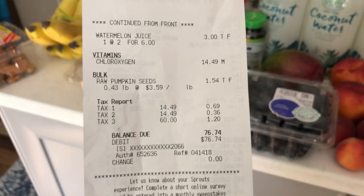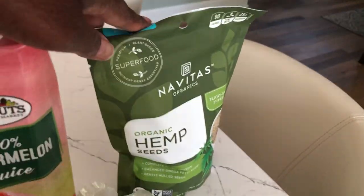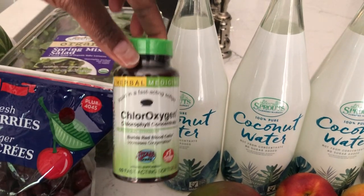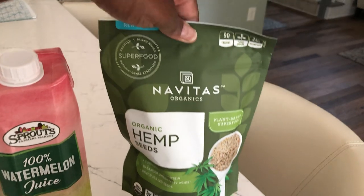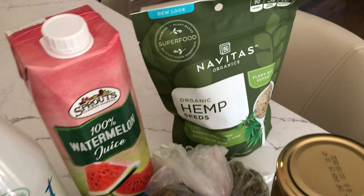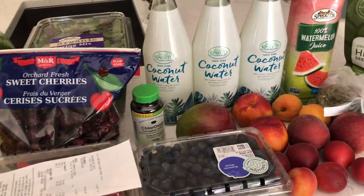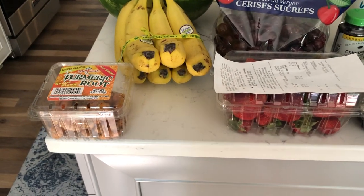All of this came to a whopping $76. Let me tell you why this was so expensive. One is because I bought this — this one right here was $15 — and two is because I bought this, which was $11. I normally buy my hemp seeds in bulk and don't pay that much, but I want to make sure I have enough hemp seeds this week to make enough turmeric milk because my husband is having some back pain and I'm going to give that to him for that.